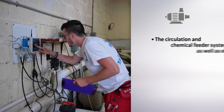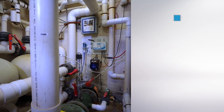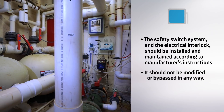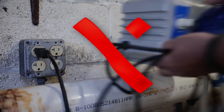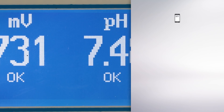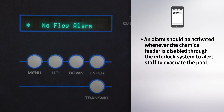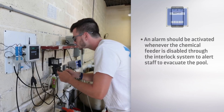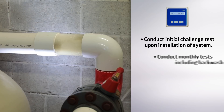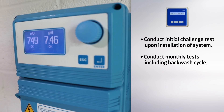The circulation and chemical feeder system, as well as the electrical interlock system, should be working properly. The safety switch system and electrical interlock should be installed and maintained according to the manufacturer's instructions — it should not be modified or bypassed in any way, and you should not use an alternate source of electrical power to the feeders, as this defeats the purpose of the interlock. An alarm or other indicator should be activated whenever the chemical feeder is disabled through the safety switch or electrical interlock system to alert staff to evacuate the pool area. An initial challenge test should be conducted upon installation, and regular challenge tests including a backwash cycle at least once a month should be conducted to ensure proper operation of the interlock system, safety switch, sensors, and alarms.